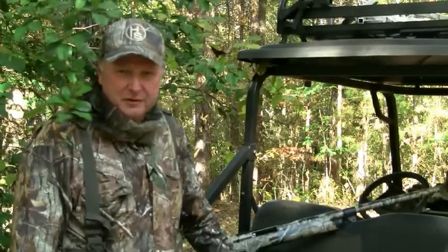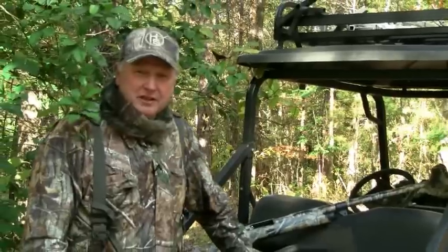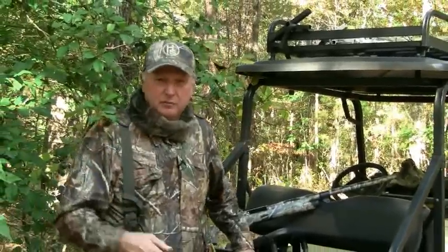Hi, I'm Eddie Salter, Pro Staff of Hunter Specialties. I got my shotgun here and got my old trusty seat. Let's talk about some of the things that I carry to the turkey woods.